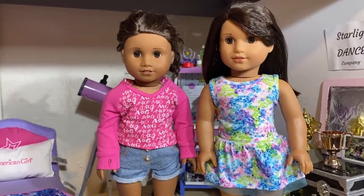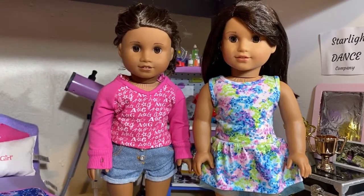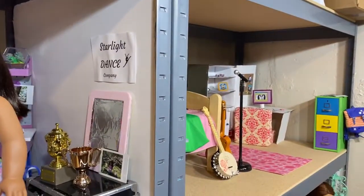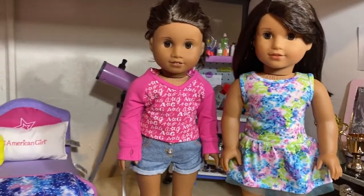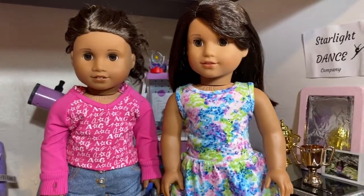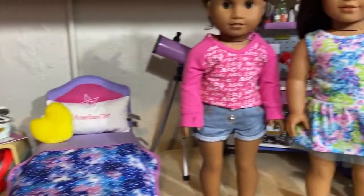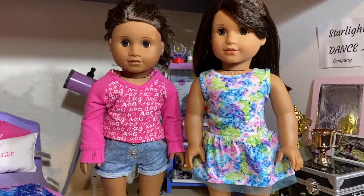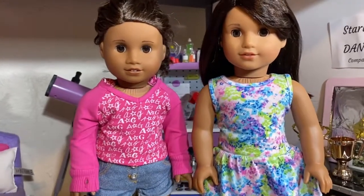Hey guys, what's up? It's me, Jenny, and today I have a super fun video planned. A couple weeks ago I gave you guys a room tour of Tenny and Z's room, which is right over there, because you guys had been asking for that. And now I'm going to give you guys a room tour of Gabriela and Luciana's room. It's probably my favorite in the whole dollhouse. I worked really hard on this room and it took a long time to get together, and I love how it combines both of their separate personalities. So let's get started.